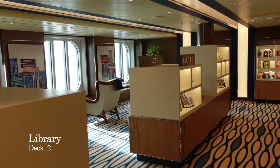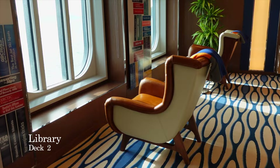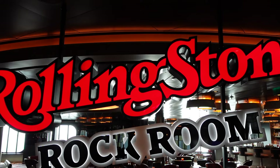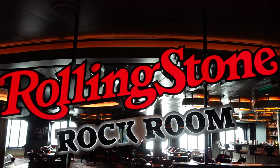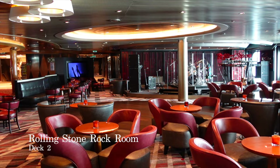If you enjoy reading whilst on holiday, you'll find the library located forward on the starboard side of Deck 2. Thankfully, there's good soundproofing in the library, because just next door you have the Rolling Stones Rock Room. This unique music venue is one of the most popular bars and lounges on board, where you can rock to songs from the rock era and favourites from the Rolling Stone magazine's top song list.